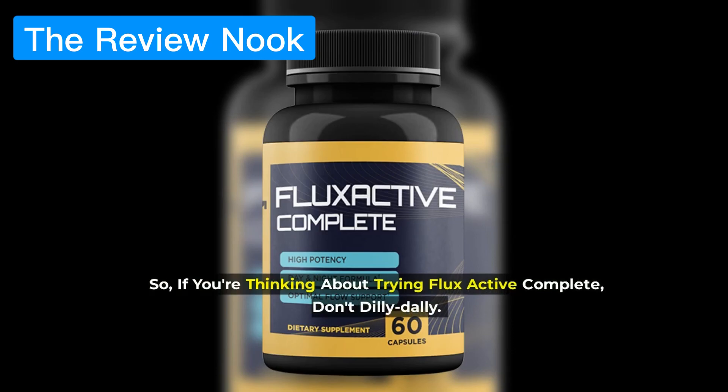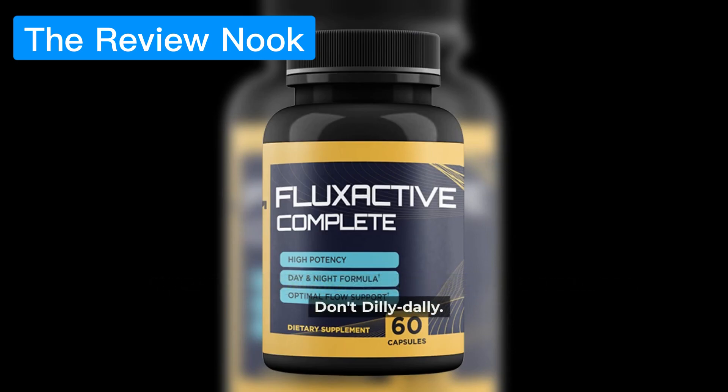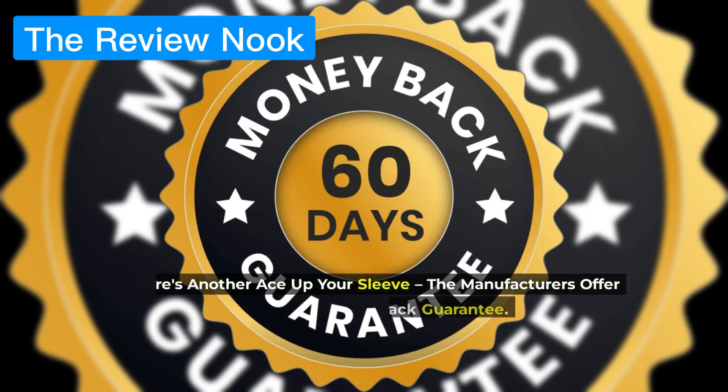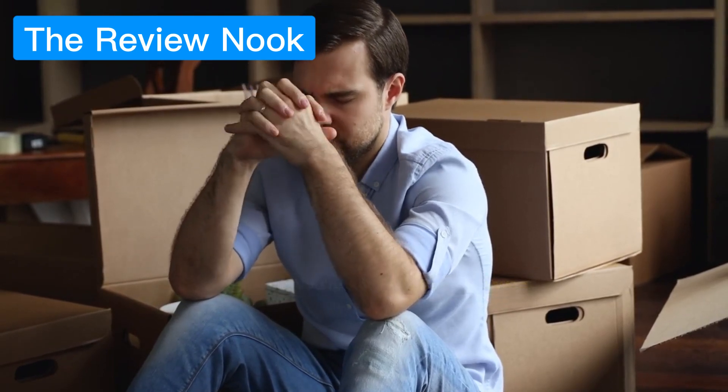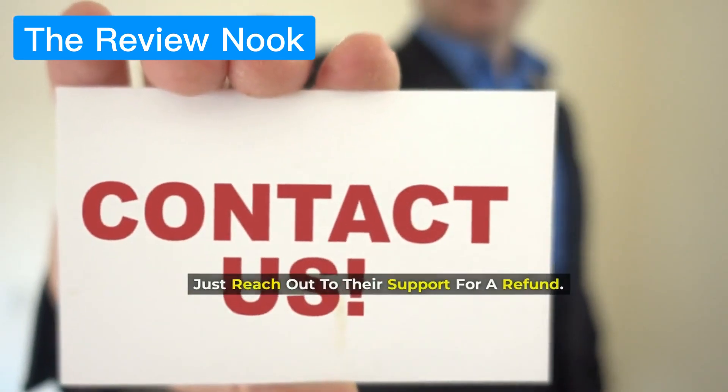So if you're thinking about trying Flux Active Complete, don't dilly-dally. Here's another ace up your sleeve: the manufacturers offer a 60-day money-back guarantee. If you're not satisfied, no sweat — just reach out to their support for a refund.